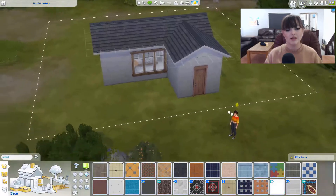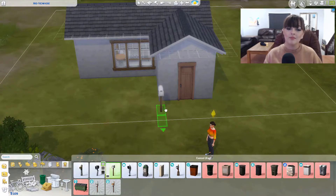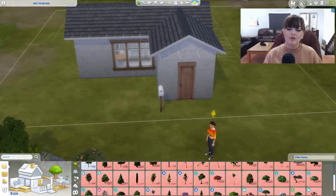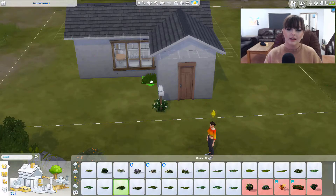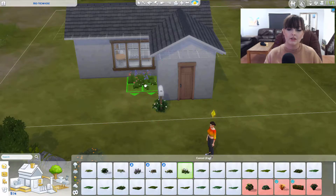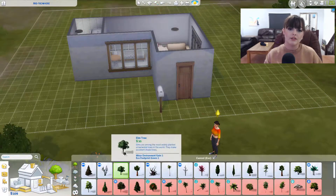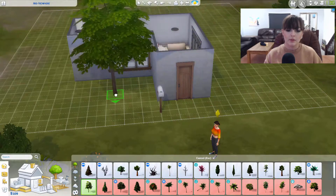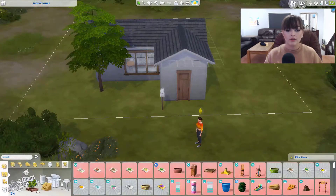This was supposed to be the end of the build. I was looking for some exterior decorations — I ended up going with some flowers to begin with and I was like, pretty, very nice. Then I realized how ridiculously expensive they are, so I just ended up putting a nice tree down.